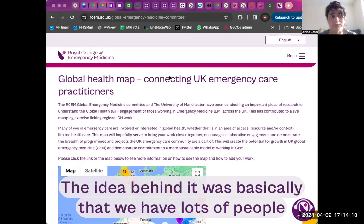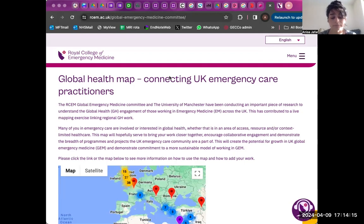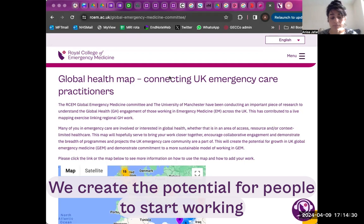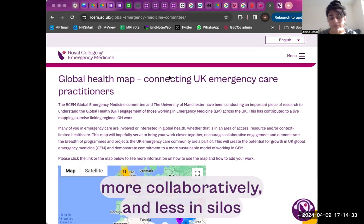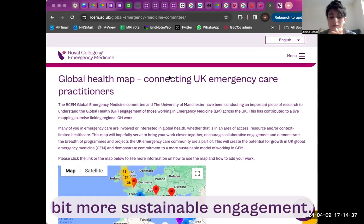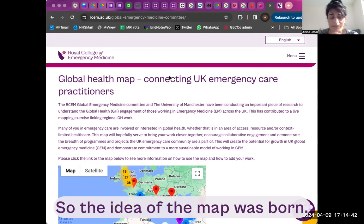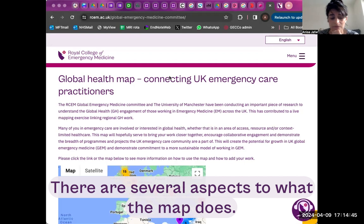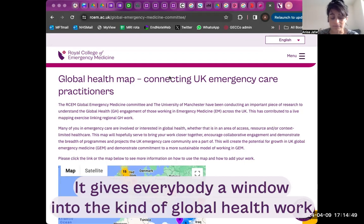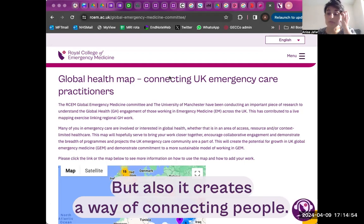We wanted to create the potential for people to start working more collaboratively and less in silos, with a bit more effect and more sustainable engagement if we can start focusing our efforts. So the idea of the map was born. There are several aspects to what the map does — it gives everybody a window into the kind of global health work that people are doing, and it creates a way of connecting people.